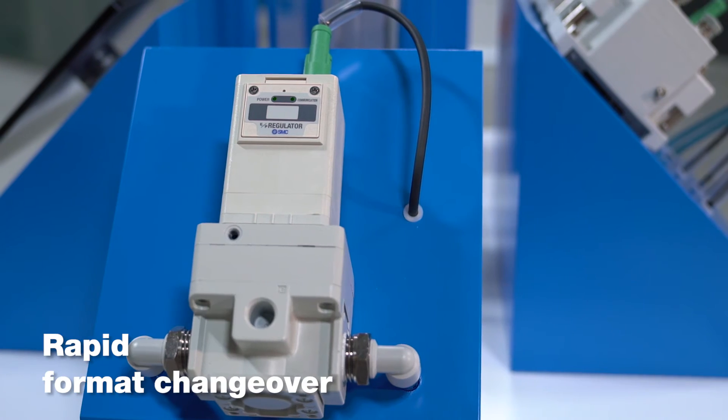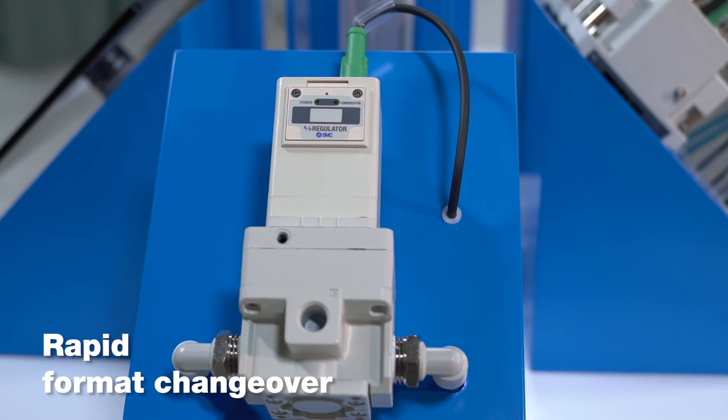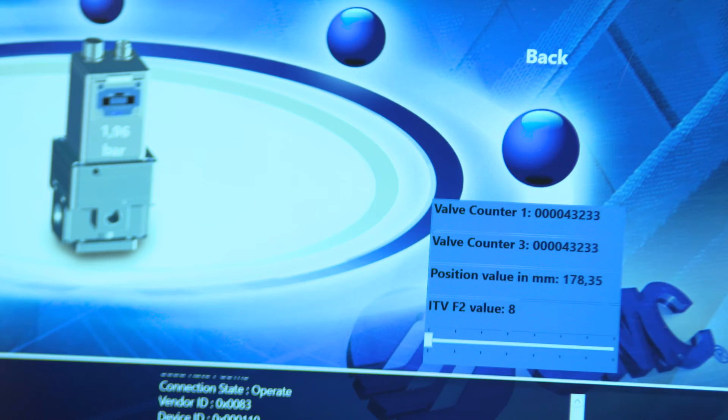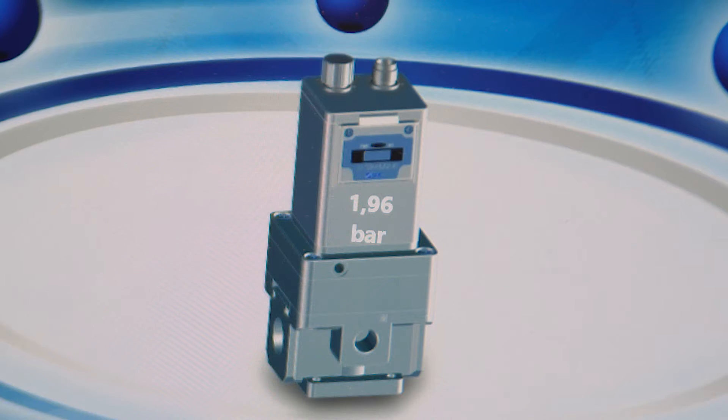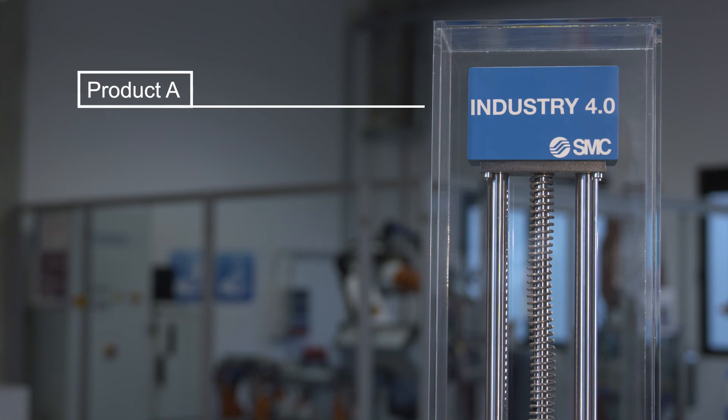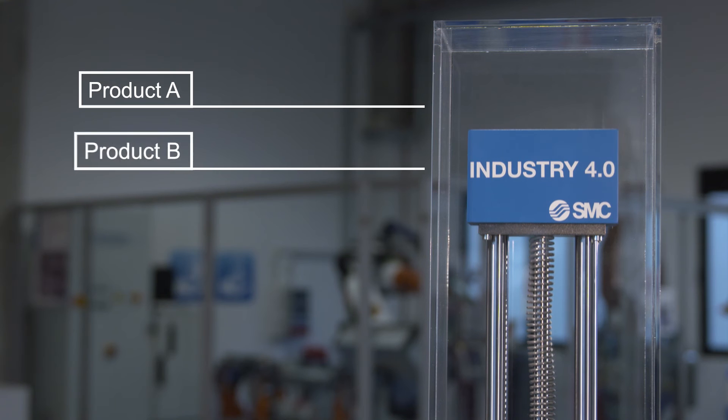In a flexible production facility, format changeover is a rapid process. Flexible format changeover of a machine is achieved without setup delays by means of higher-level control systems such as an MES or ERP system. This means that the machine can produce various products in batches of any size.